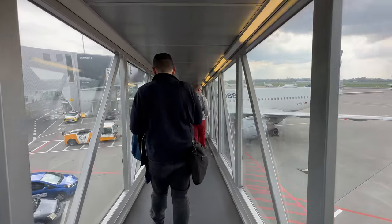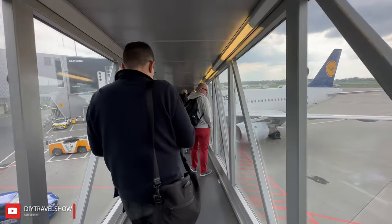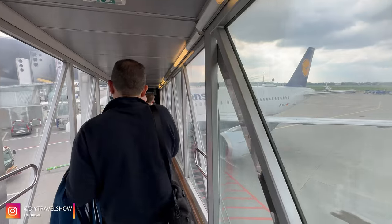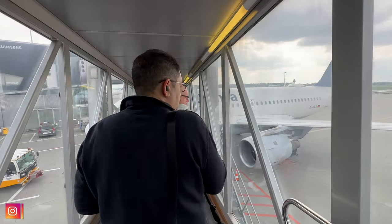Finally we made it to the gate and we are on our way to the plane, which is good! I am excited to go home! We are boarding the plane on the air bridge. There is a little bit of congestion but I have got a feeling it's clearing up.